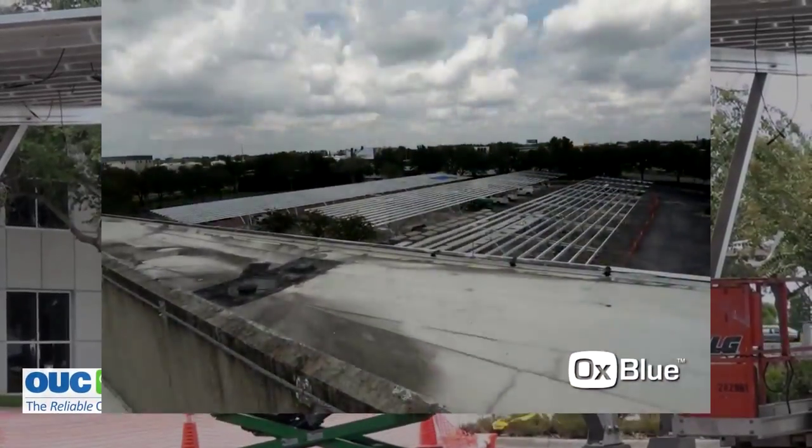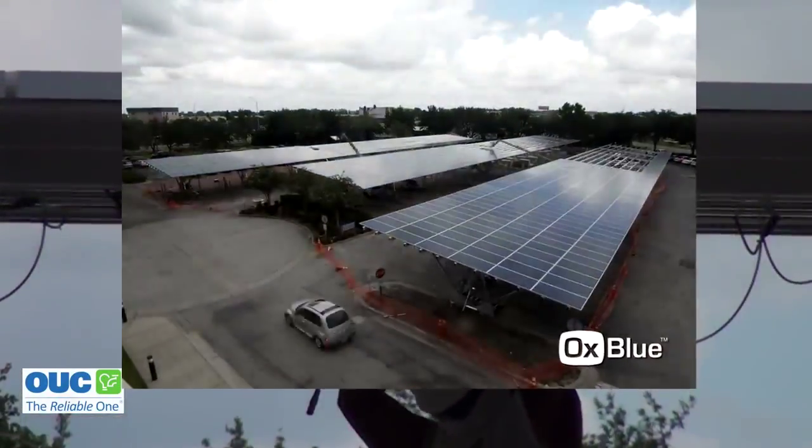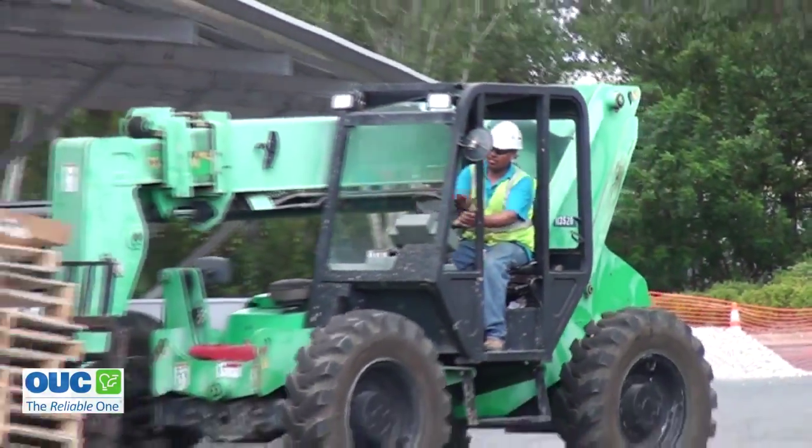If you haven't taken a trip to OUC's Gardenia facility lately, you might not even recognize it now. There's been a constant barrage of drilling. It was a long planning process and project development went for a long time, but the product is coming out quickly. It sure has inside this construction zone.